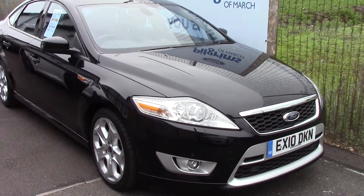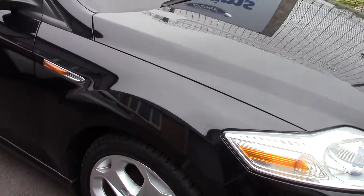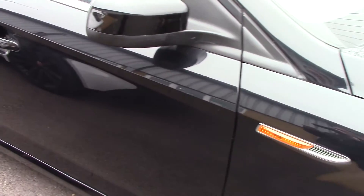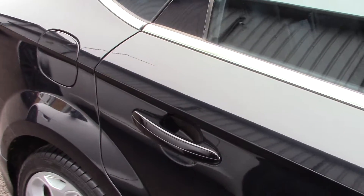Welcome to Pilgrims. I'm going to show you around and talk about this Ford Mondeo Titanium X Sport. This vehicle has done around 47,000 miles and can achieve an average fuel consumption of 45 miles per gallon.